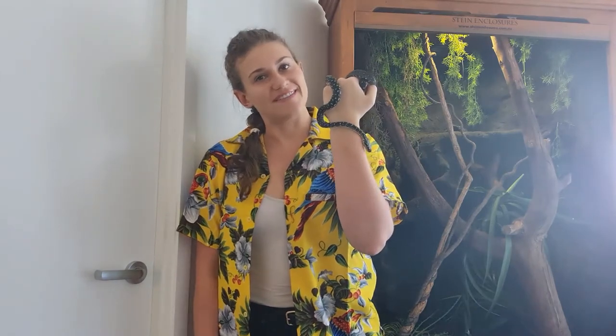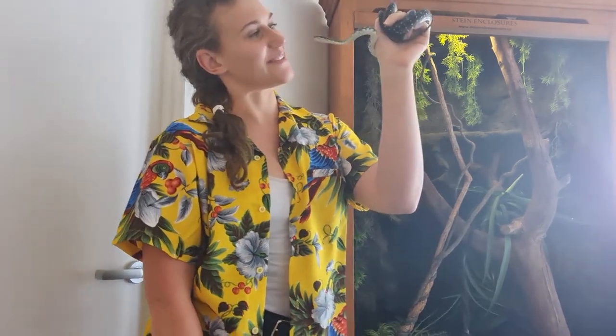She won't always be though. Right now she's only 120 grams and not even a metre long. But she could get up to 3 metres in length and potentially up to 6 kilos. But for now, she's just my little Pencil.